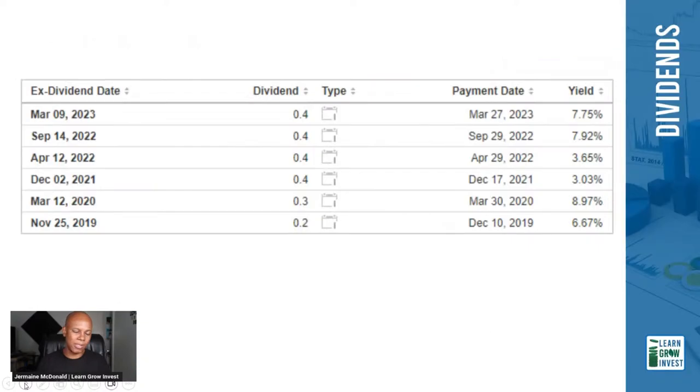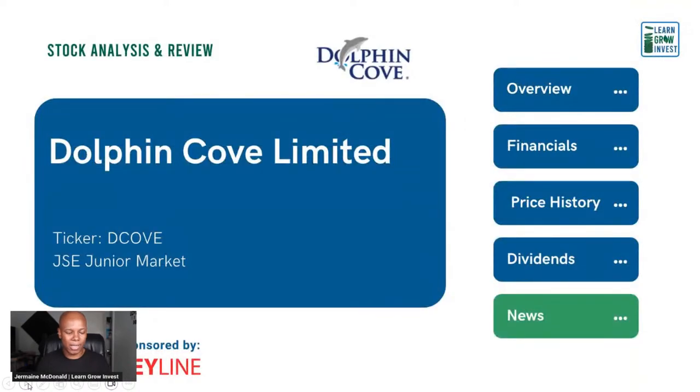Dividend information was taken from Investing.com. I'm not entirely confident the yield calculation is accurate, but Dolphin Cove does consistently pay dividends — that's a good sign for dividend investors. The dividend amount has been fairly consistent from 2021 at about 40 cents per share. Of course, back in 2019–2020 the yield appeared higher since the price was lower.